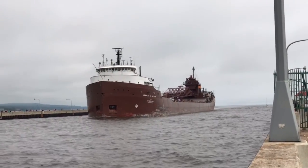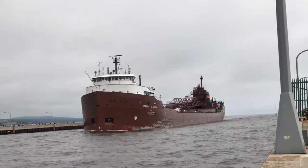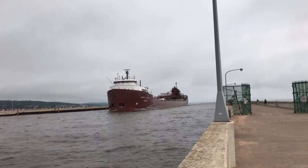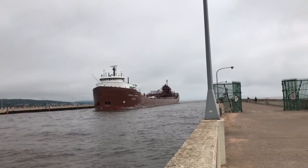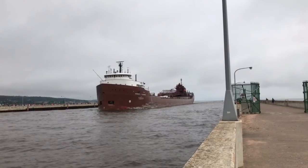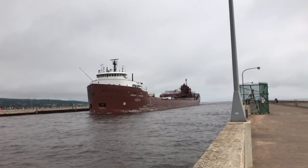She's powered by two 3,000 horsepower diesel engines. She's also equipped with 1,000 horsepower bow thrusters to aid her maneuverability. On her deck, the Jackson has 19 hatches, which open into four cargo holds located below deck, giving her a maximum carrying capacity of 24,800 tons.